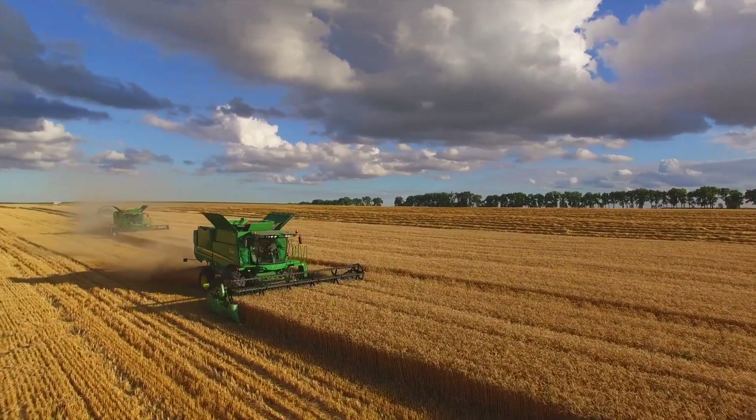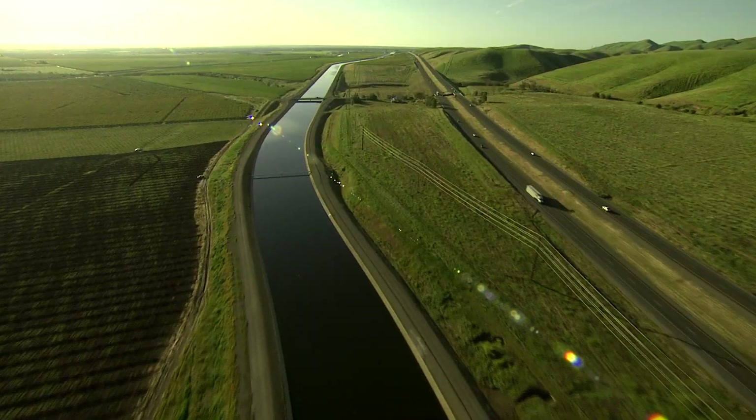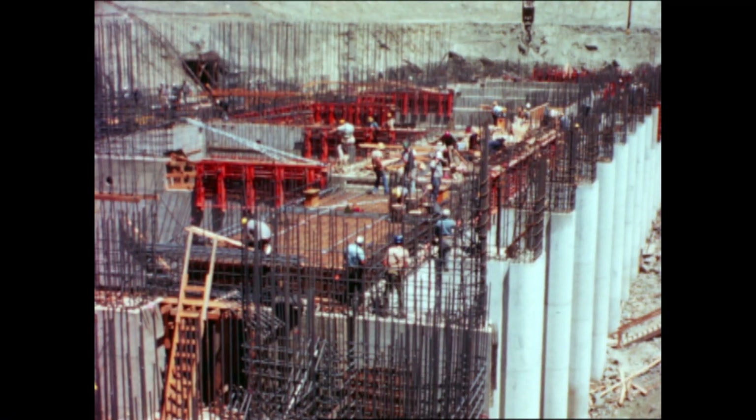It also supports 700,000 acres of agriculture, and all of these things taken together mean that the State Water Project supports the fifth largest economy in the world. The State Water Project consists of hundreds of miles of aqueducts and channels and 26 dams, and much of this infrastructure was constructed more than 50 years ago.